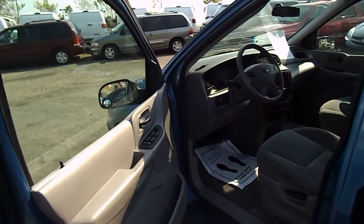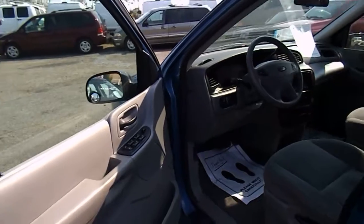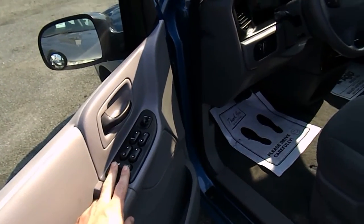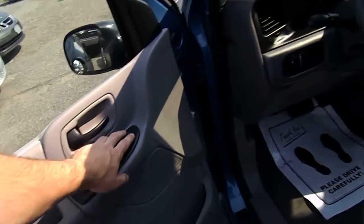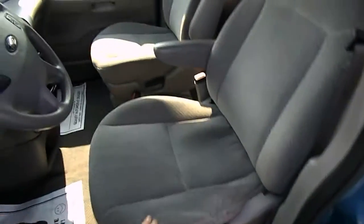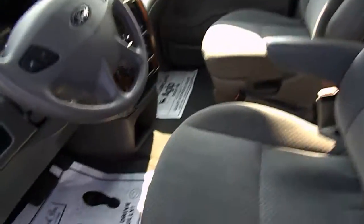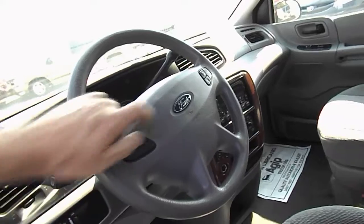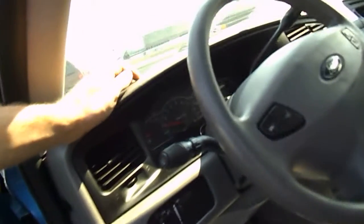Let's take a look at this 2003 Ford Windstar and do an interior walk-through. We have power windows, power locks, power mirrors, cloth seating, armrests, and steering wheel controls for the cruise control.